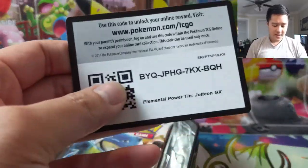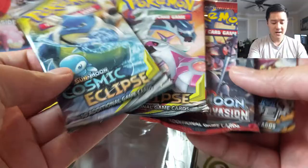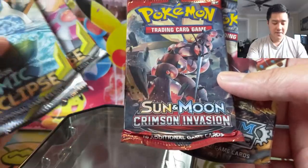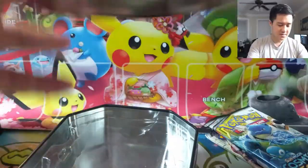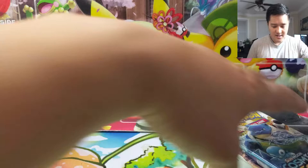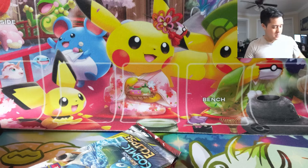One of my resolutions for this channel in 2021 was to finally get into PSA submitting our own cards, not just buying already-graded cards on the secondary market. Crimson Invasion — not very happy about that, not too many good cards in there. Steam Siege too — when will we be done with XY packs? It is one of life's big questions.